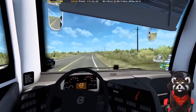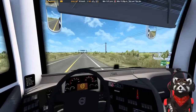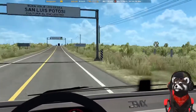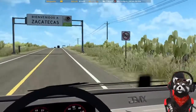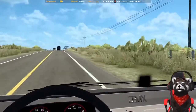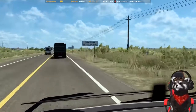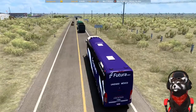Vamos a apurarle porque llevamos más de 30 minutos en este video, ya tendríamos que estar entregando el pasaje. Estamos saliendo de San Luis Potosí, entrando a Zacatecas. Nos va a tocar una caseta extra que no teníamos contemplada. ¡Querías tráfico, no? Pero ahorita sí nos urge llegar y hay demasiado tráfico.